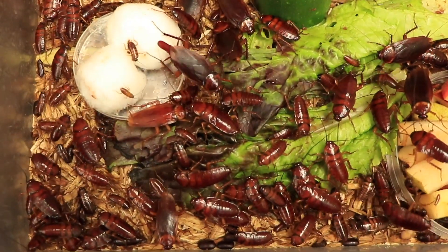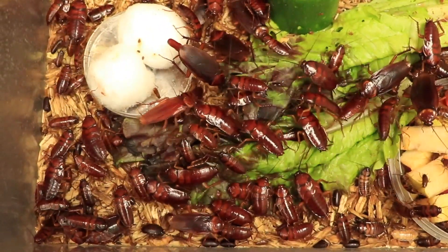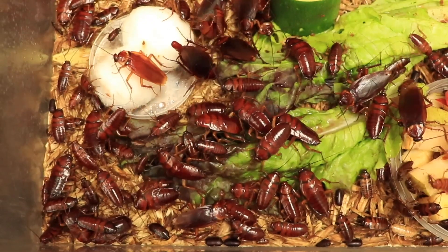Here we have some American cockroaches, which actually can be pests of homes, so they're not recommended as pets. But we have them in our educational collection here at the Nature Museum so we can get a closer look at them, as these are insects we're actually likely to encounter in our homes. We feed them again just a mixture of leftover fruits and veggies — they can help clean up the scraps for us.